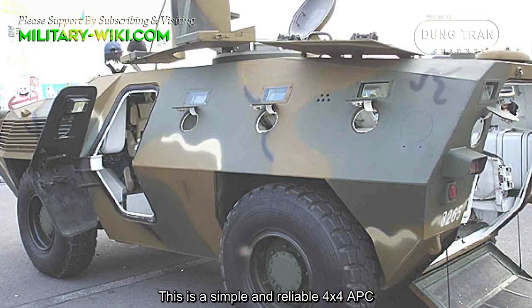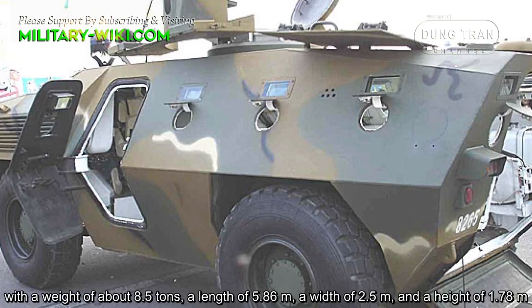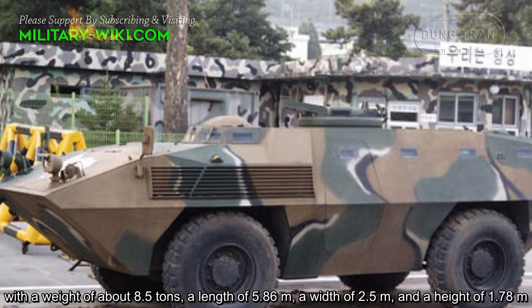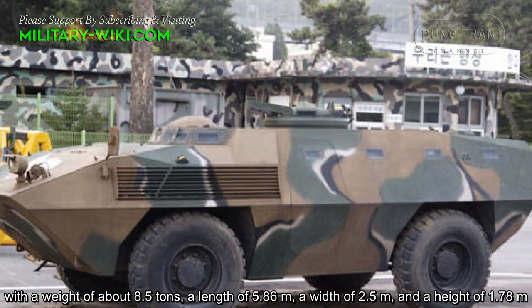This is a simple and reliable 4x4 APC with a weight of about 8.5 tons, a length of 5.86 meters, a width of 2.5 meters, and a height of 1.78 meters.